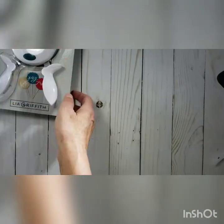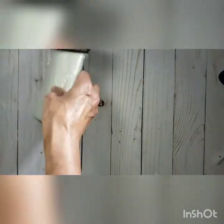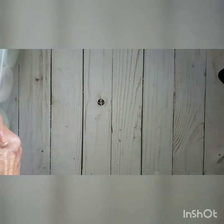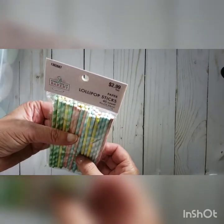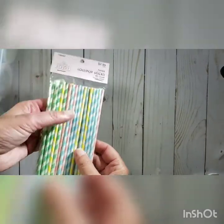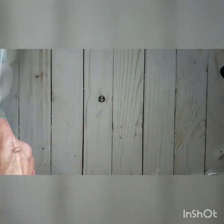Almost everything was on sale except for the lollipop sticks, but they're $2.99 and there are 40 of them in the package, so that's a great deal. They're perfect for wands.